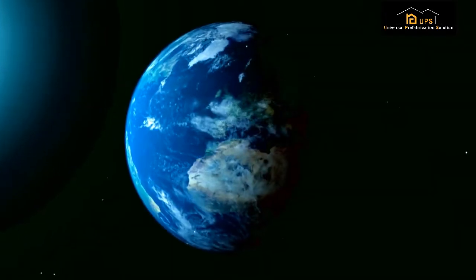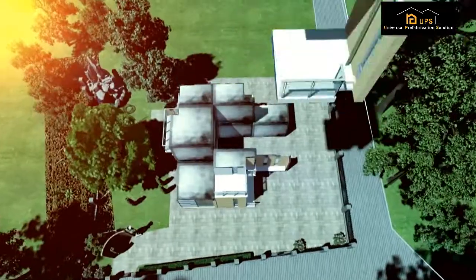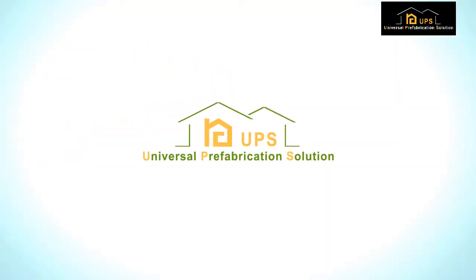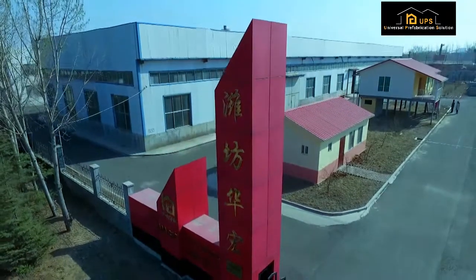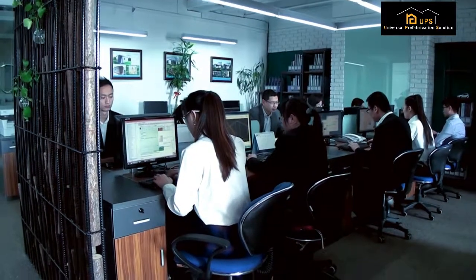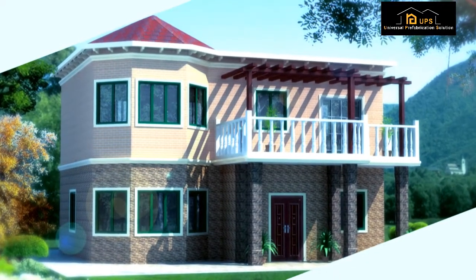Shandong Magic Housing Project Company is a branch factory of Hua Hong. We specialize in the customized design of 100% green technology building materials for modular single and multi-tenant residential houses, including family house and villa house.